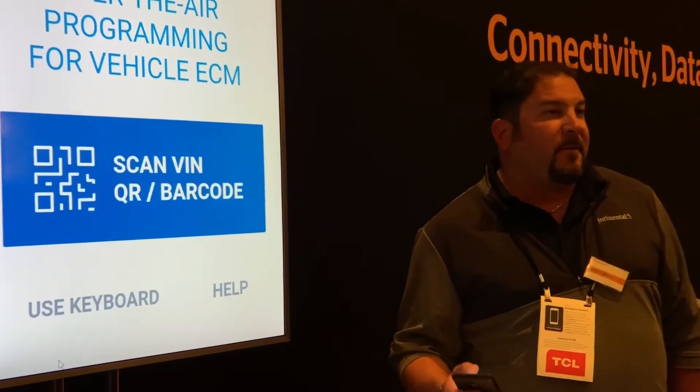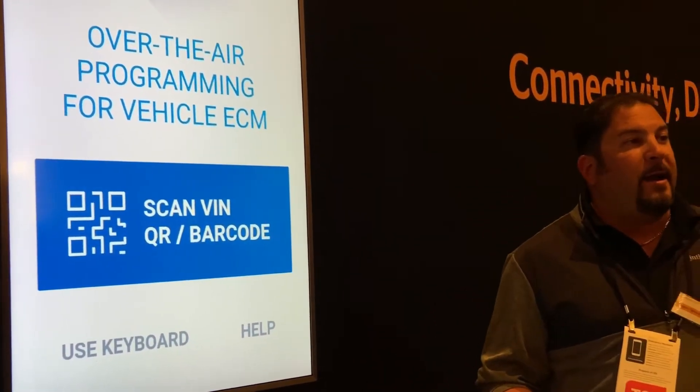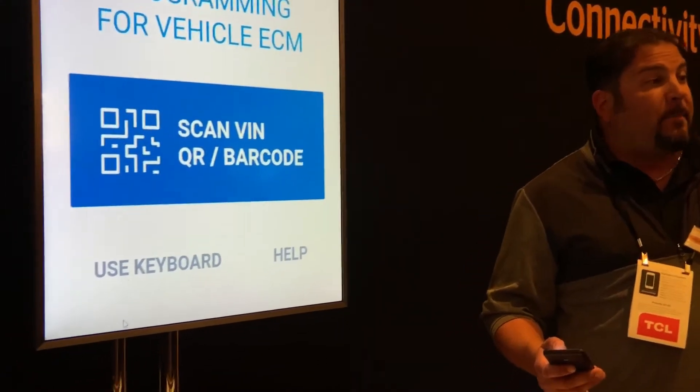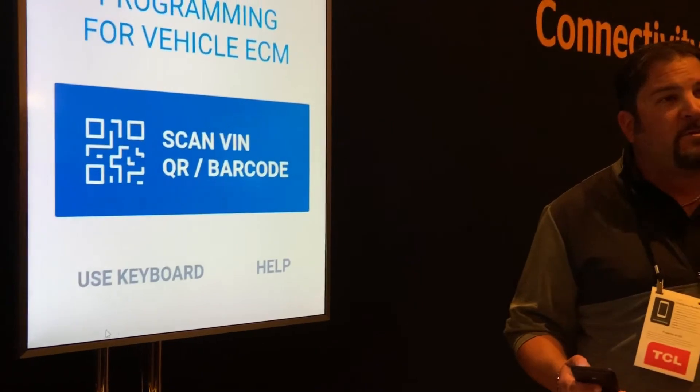Engine updates for cars is not new, but for commercial vehicles it's more complex. On average they cover 110,000 miles a year and operate all hours of the day. Scheduling shop time for engine updates is expensive and hard, but now engine updates can be completed from a smartphone anywhere, no tools or hardware.